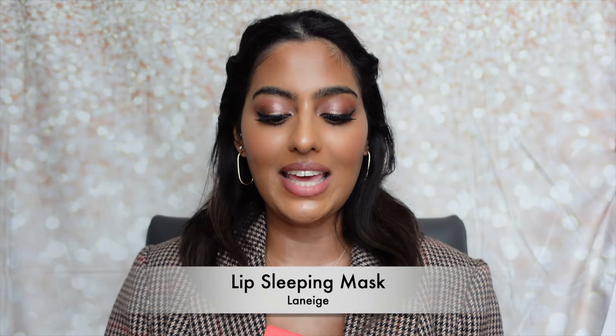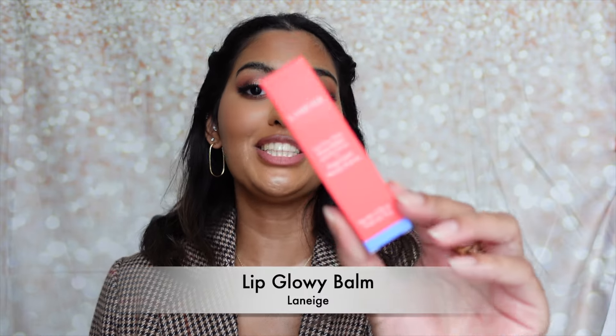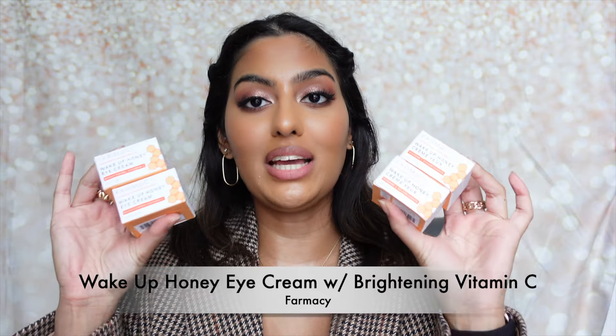I picked up the Laneige Lip Sleeping Mask in Peppermint. I absolutely love these sleeping masks — I use them at night before bed and wake up with such comfortable lips. I've been using them for years. I also got the matching Laneige Lip Glowy Balm in Peppermint. I always keep a lip balm on me no matter where I'm going, and I love the scent and tingly feeling of peppermint. I had to grab both during the sale.